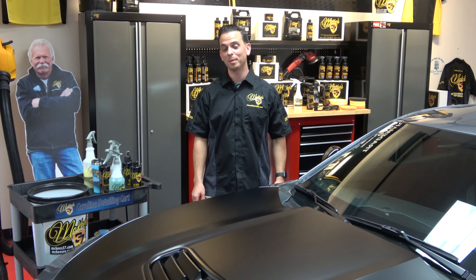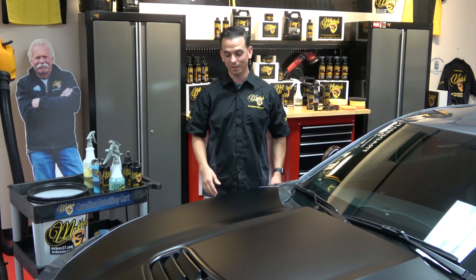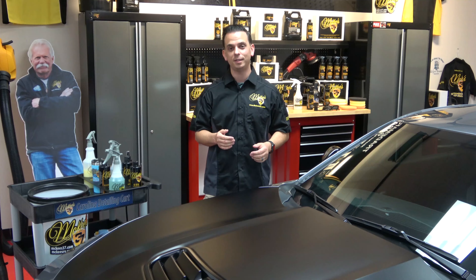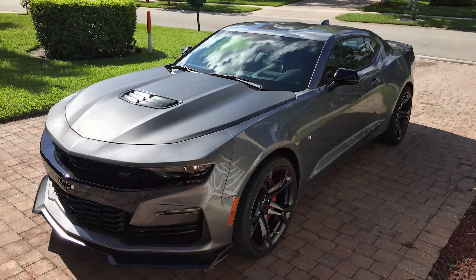Hey guys, Nick Rudder for the McKees 37 Trademark Garage. I'm grinning ear to ear because I'm standing in front of my brand new 2019 Camaro SS with a 1LE track package. This is my dream car — it's a blast to drive. 455 horsepower.